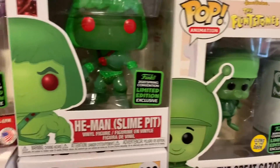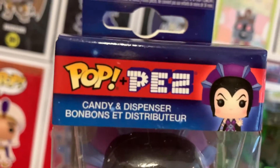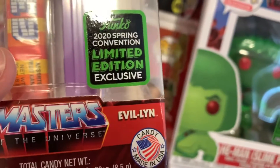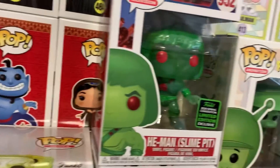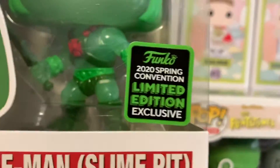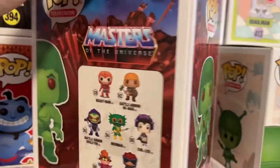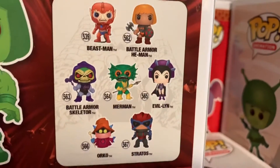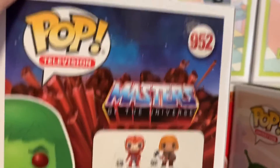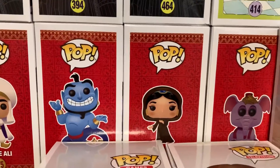Probably should show you the back of these boxes. I don't know where her name is — I don't see it. There were a couple other ones they had at GameStop on top of Masters of the Universe, but I only got her. And then Slime Pit He-Man. The one I'm looking forward to is He-Man on Battle Cat.